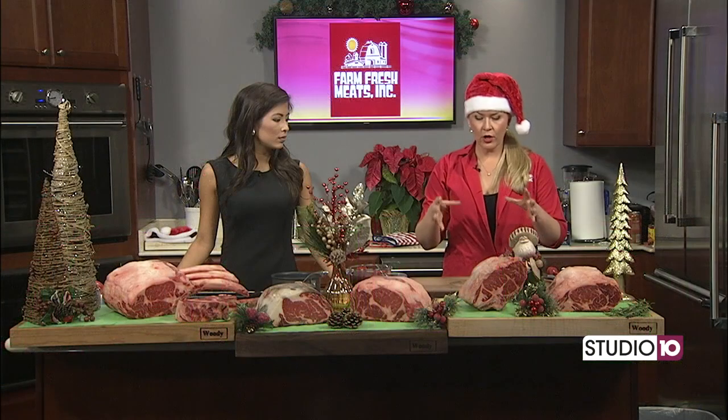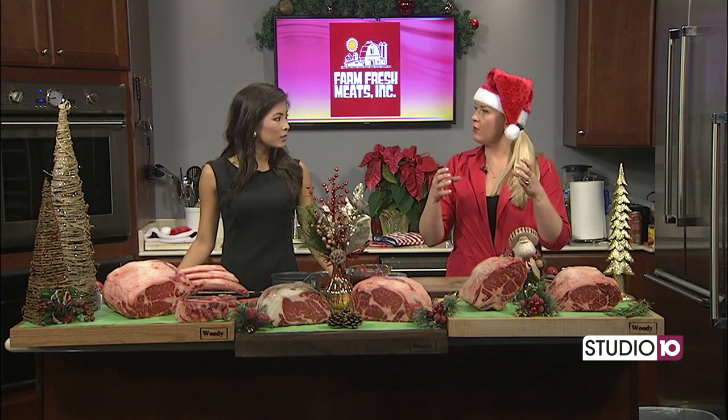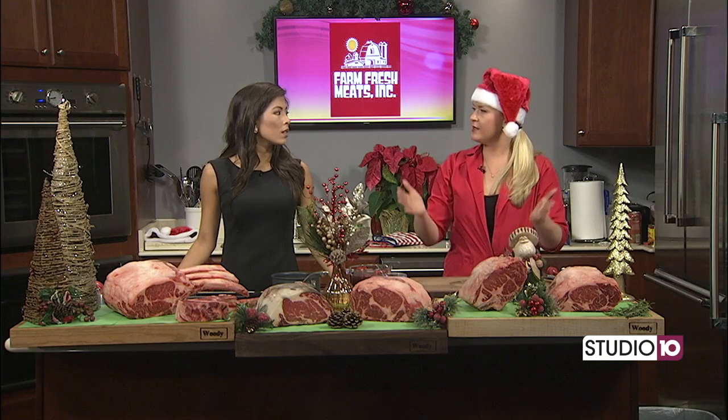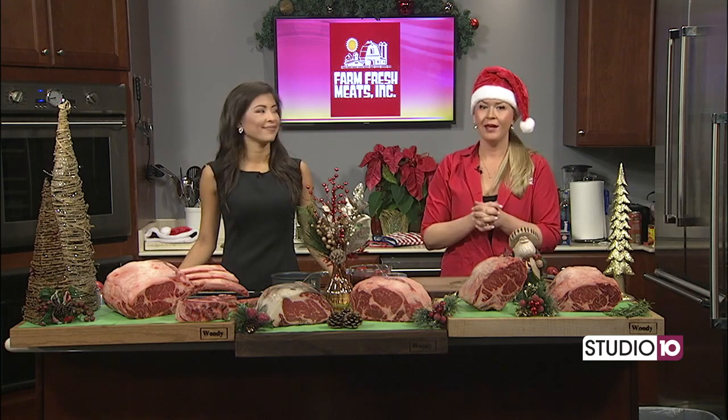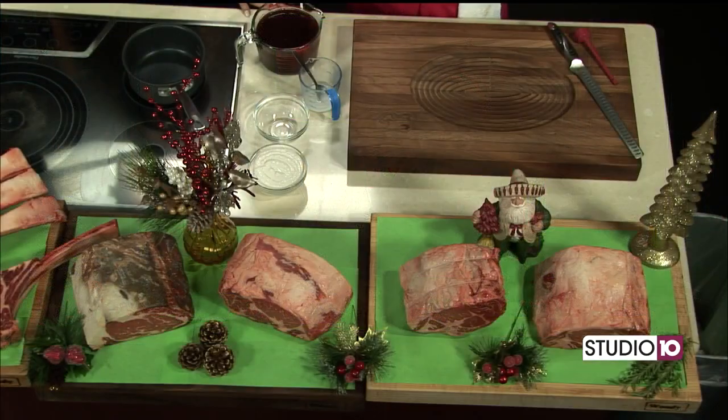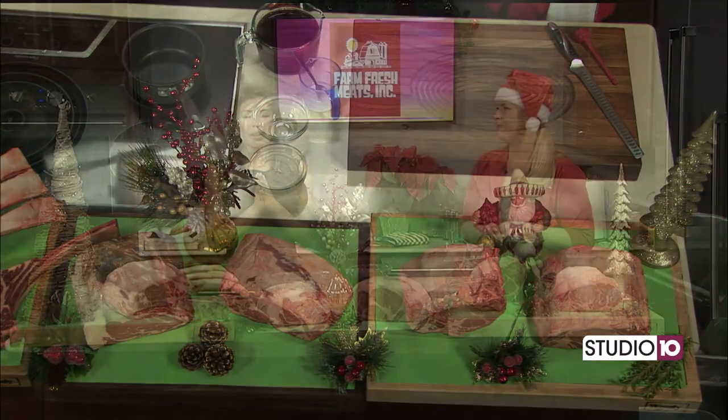That roast is sitting on top of an onion, some whole garlic cloves, some rosemary and some thyme. All the juices and the butter and everything are just going to make an excellent red wine and beef broth sauce that we're going to make later on in the show.